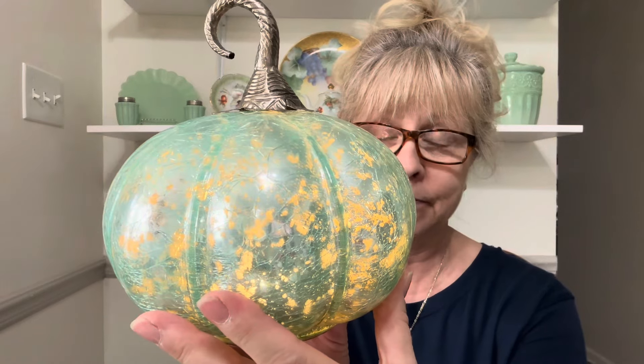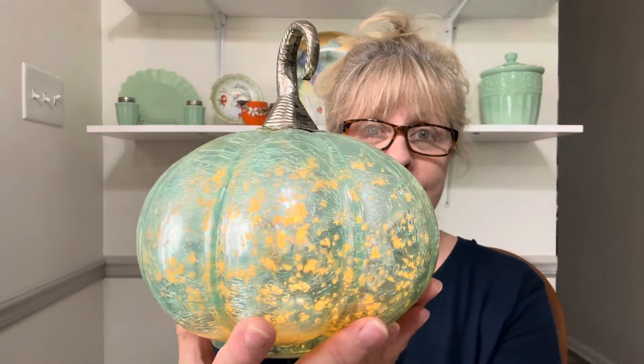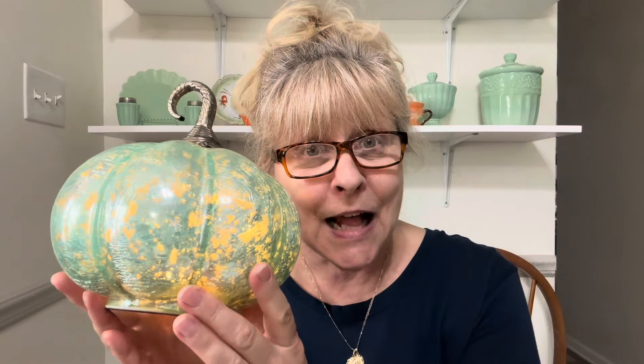My first item, and I love this item, is this gorgeous mercury glass pumpkin. It's got a beautiful silver stem and it's a kind of turquoise, aqua turquoise color in mercury glass. It's battery operated and oh my goodness, it's just gorgeous. If you are interested in this beautiful pumpkin, it is $18 and it is number 20.